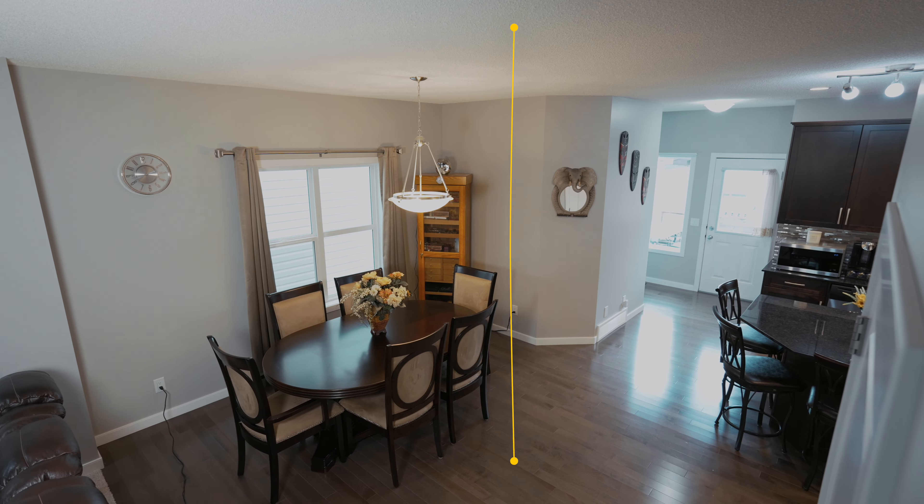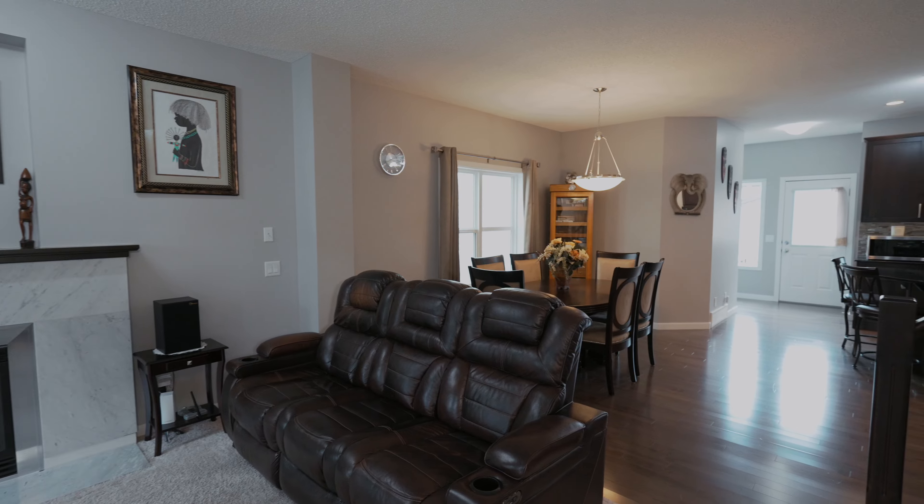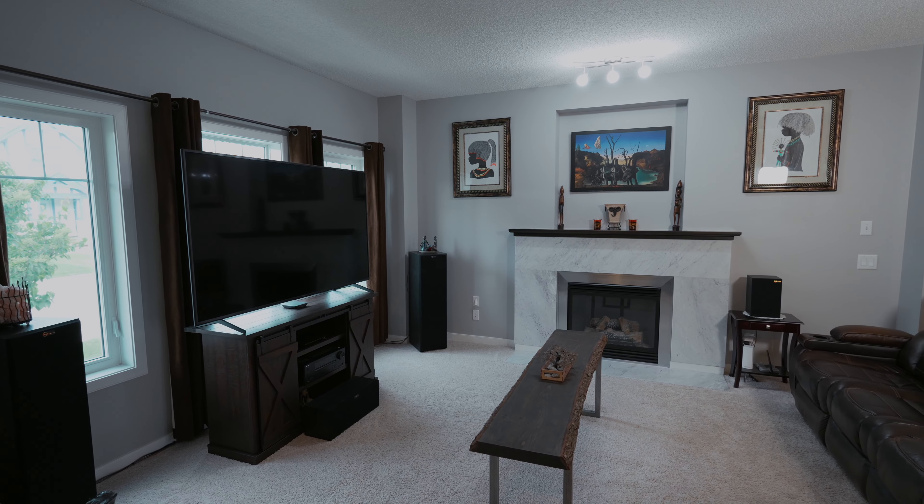The main floor features 9-foot ceilings and hardwood floors, creating a spacious and inviting atmosphere, complemented by a cozy and elegant fireplace in the living room.